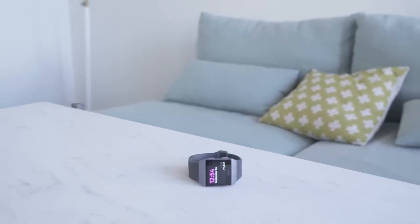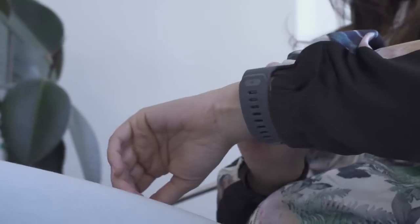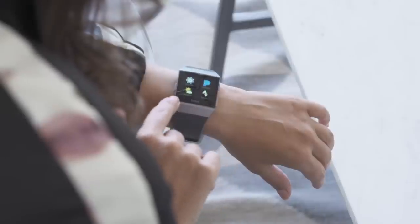Fitbit has finally released its new smartwatch, the Ionic. Even though the company has made workout watches before, this is the first watch that it's put out that is running on its own operating system, can run apps, can make payments — basically it acts like a smartwatch — and it has a claim of five days of battery life on a single charge.